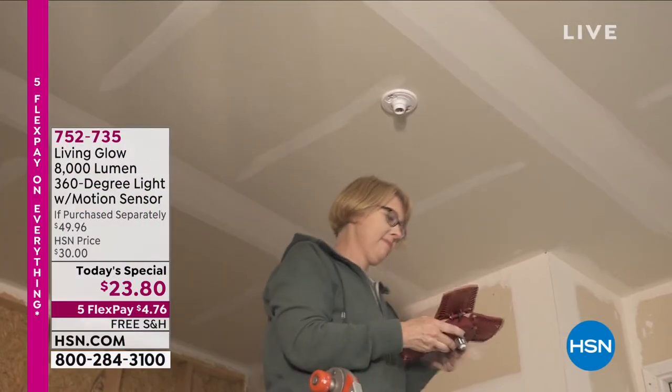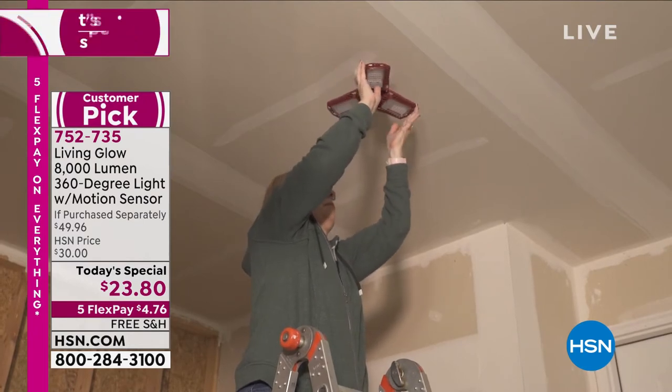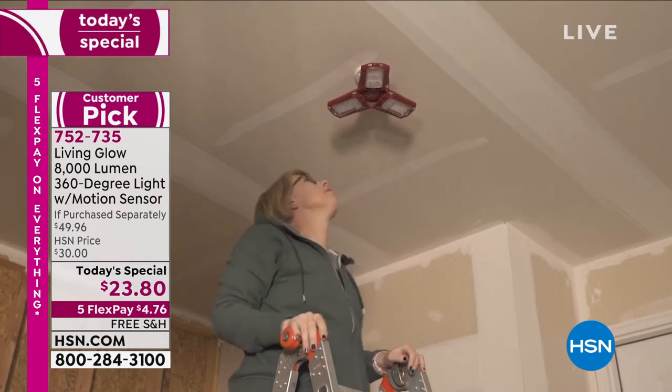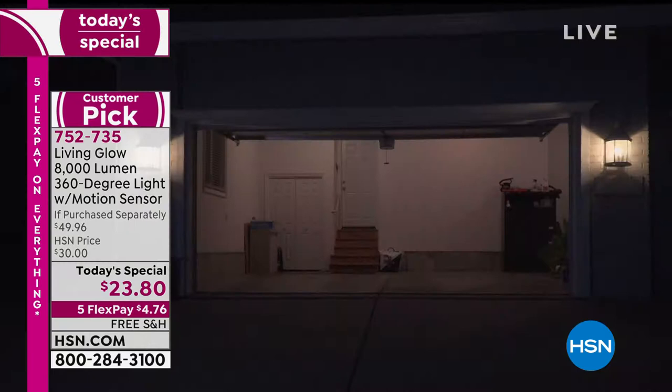It is a new day here at HSN. We are so excited about this offer because we have never done this product as a today's special and you love it. It's a customer pick and now it's updated with even more features. So this is from Living Glow — it's a customer pick product.